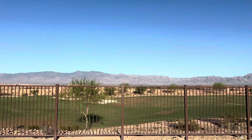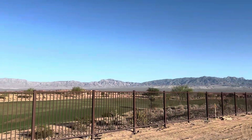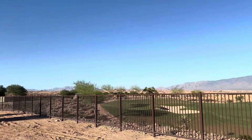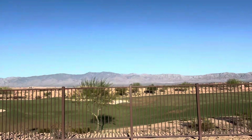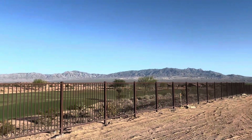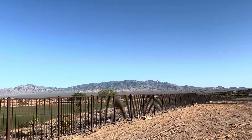We've got mountains out here — Nevada mountains, mountains in Arizona, and you can see some of the mountains over in Utah. There will be homes built on the other side of the course. Beautiful home site here, lot 38 in Roaring Creek.